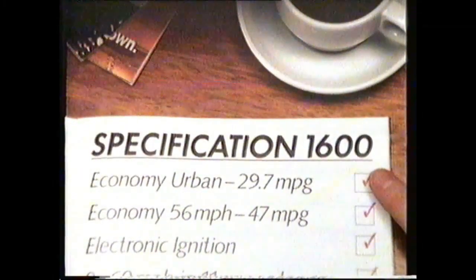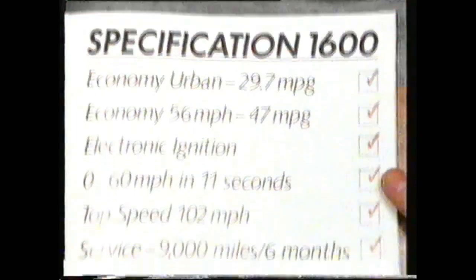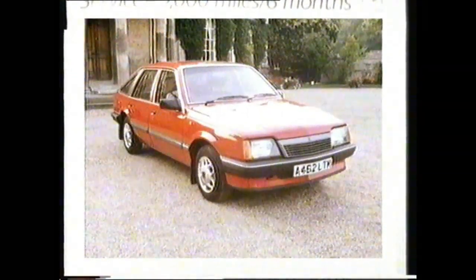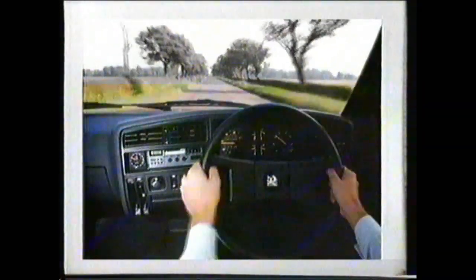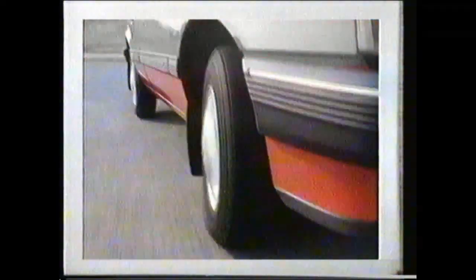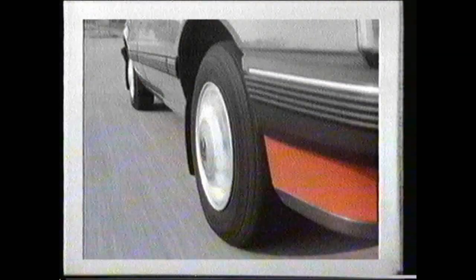Whether you want economy or performance, the Cavalier is hard to beat on paper. But on the road, it's arguably the most impressive car of the 80s. Its interior puts everything in touch with the driver. Its 1600 engine develops more power than many other cars in its class. And it handles with the bite and precision you find only with front wheel drive.